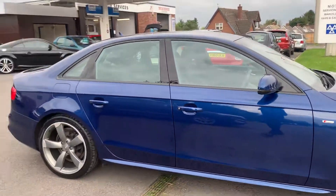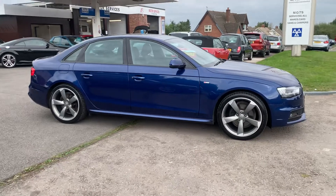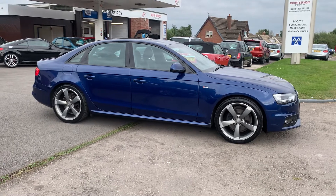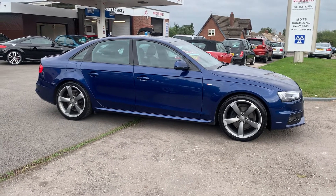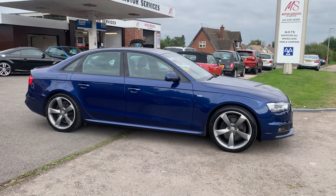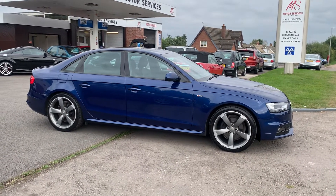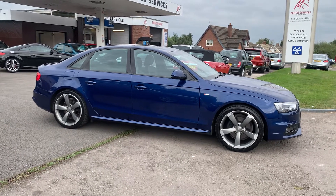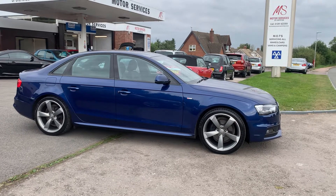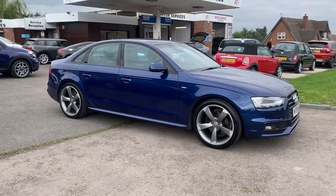If you want a high-spec Audi A4 Black Edition in a very pretty colour with full history in immaculate condition — it's £20 a year tax and it will do over 60 miles per gallon. It's a great sporty family car. If you require any more details, please give us a call. It comes serviced, MOT'd, and ready to drive away with Motor Services of Jepstone. We'll hopefully see you soon. Thank you.